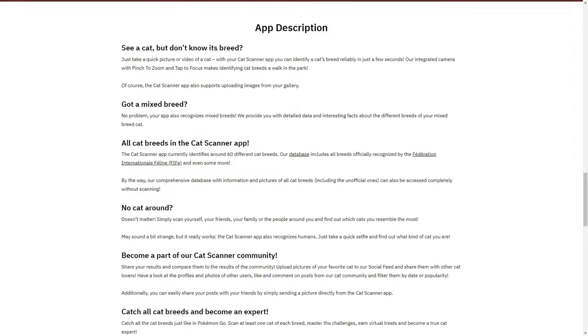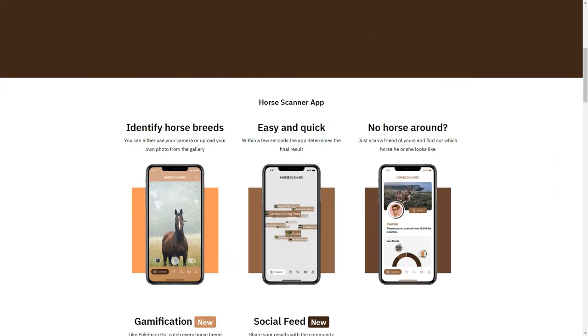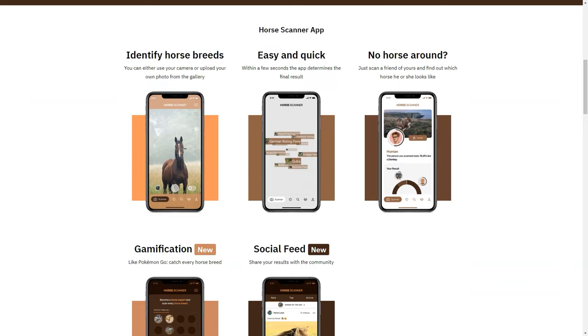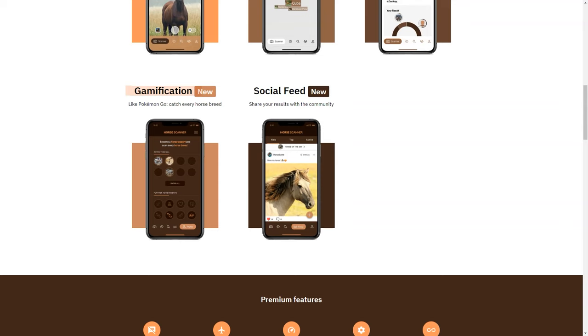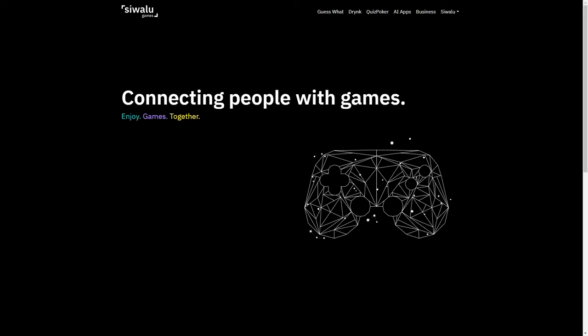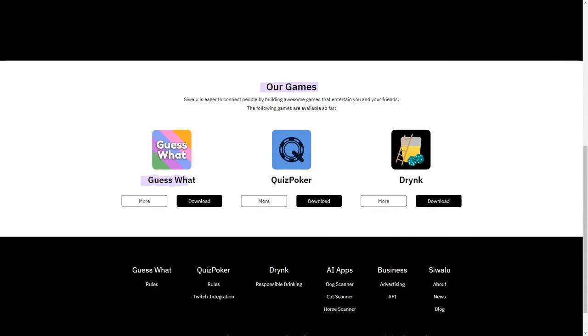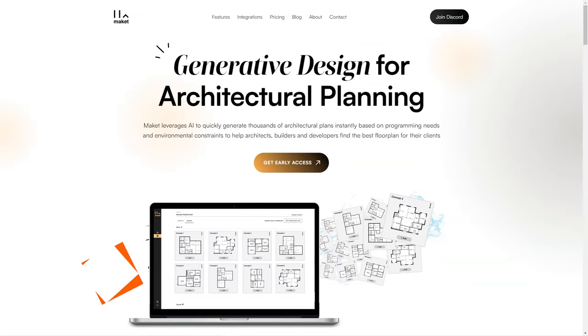Siwala is also designed to be user-friendly. The app is simple to use and the interface is intuitive, so even those who are not tech-savvy can use it with ease. Pet owners can connect with other pet owners through the social feed feature — share your pet's breed information and photos, and connect with others who have pets of the same breed. Overall, Siwala is a fantastic solution for pet owners who want to learn about their furry friends and increase global biodiversity knowledge.